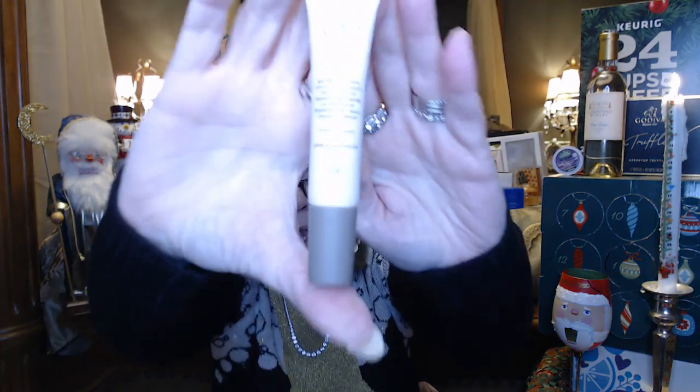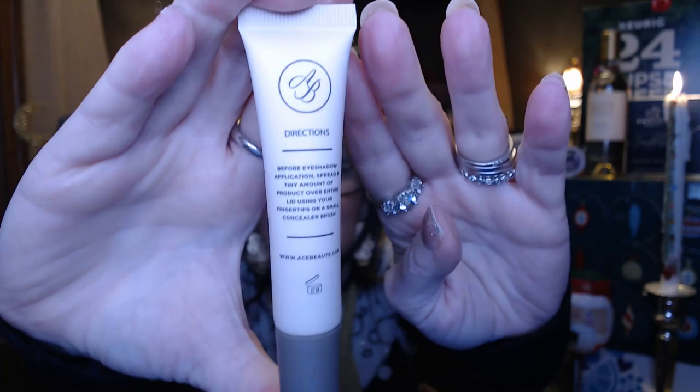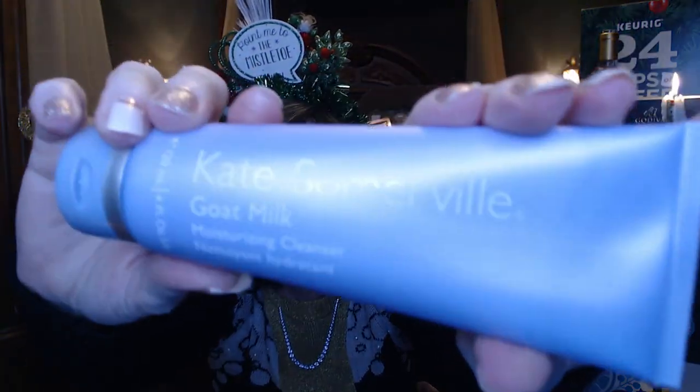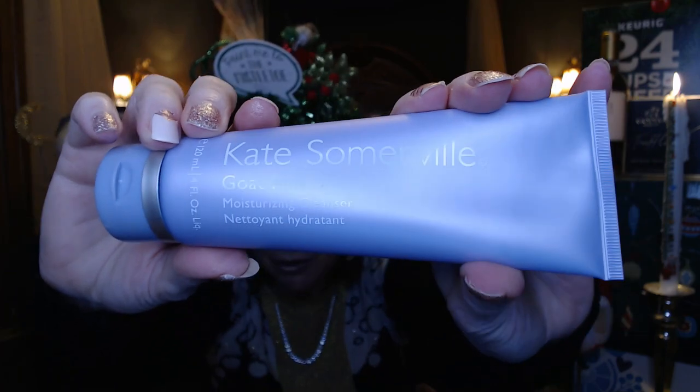We also got an Ace Beauté eyeshadow primer and a nice giant Kate Somerville goat milk moisturizing cleanser.